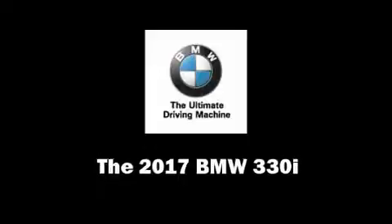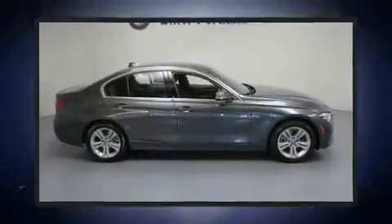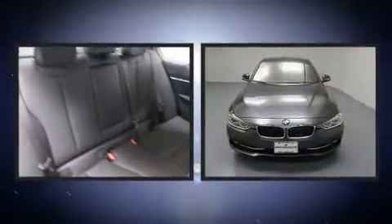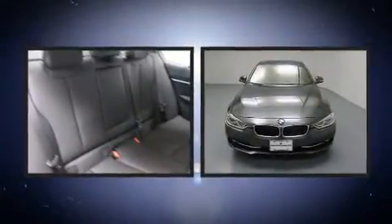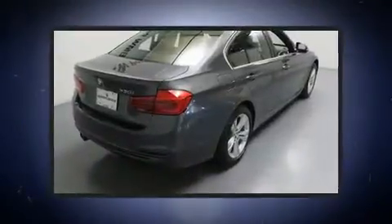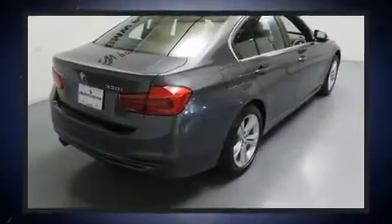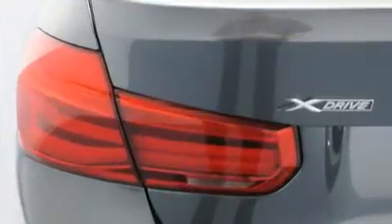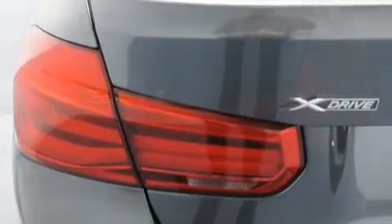You can expect a lot in the 2017 BMW 330i wagon. This four-door, five-passenger sedan stands out among competitors in its class. It features all-wheel drive versatility, an automatic transmission, and a two-liter four-cylinder engine. A turbocharger is also included.